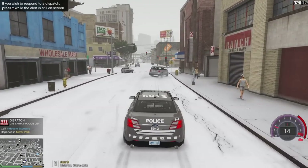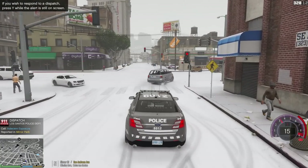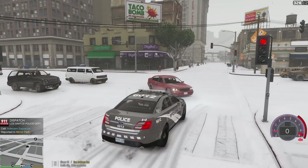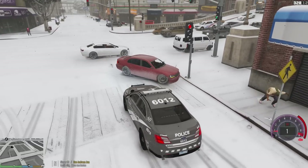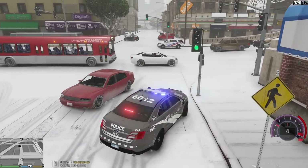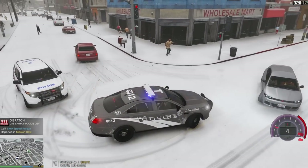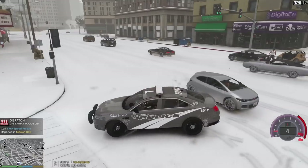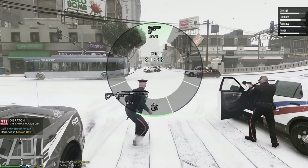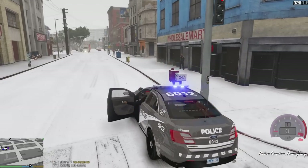We're getting an indecent exposure call — indecent exposure in the winter, guys. We're not going to be answering that. This is our first traffic stop right here. Oh! There's a shootout. I think they got him. That guy's got a weapon. Drop the weapon! He's down. We'll let these police officers clean up this mess.